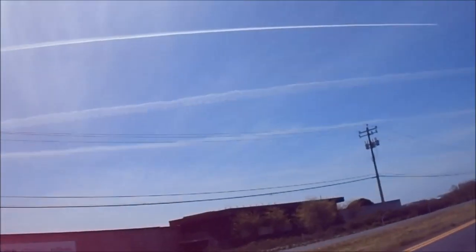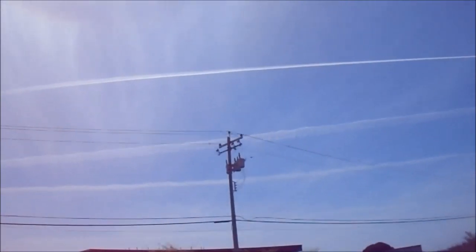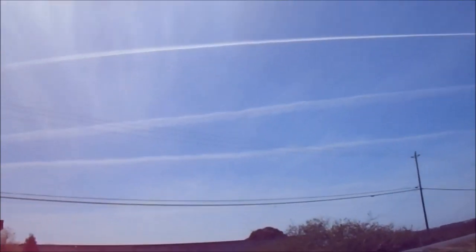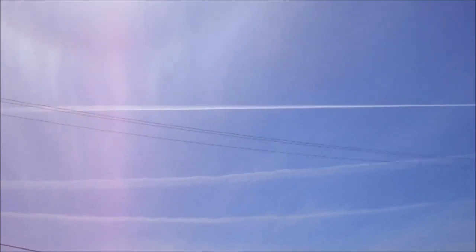Strontium and barium-strontium can take these chemtrails into the field of scalar physics. This allows you to up-concentrate energy at any spot you want to. You can have nuclear bomb-type explosions using chemtrails by creating scalar waves. By discharging scalar fields, you have massive, massive explosions.